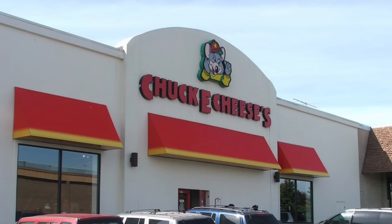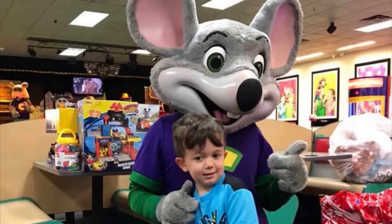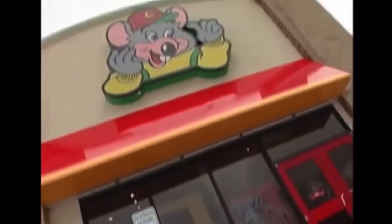Chuck E. Cheese's, the place where a kid can be a kid, has more than likely played a part in your life somehow. Whether you remember it from your childhood — the experience nobody could ever forget — or maybe you're all grown up now and letting your own children have the experience you had. Nevertheless, Chuck E. Cheese's more than likely had an influence on your life, big or small.